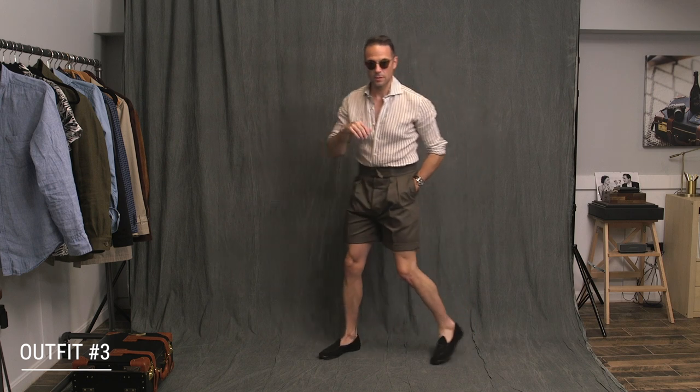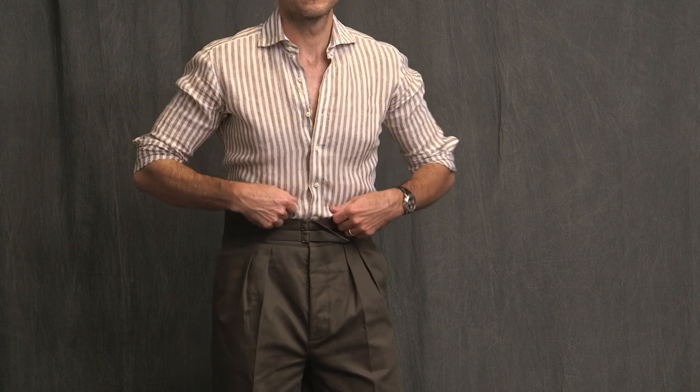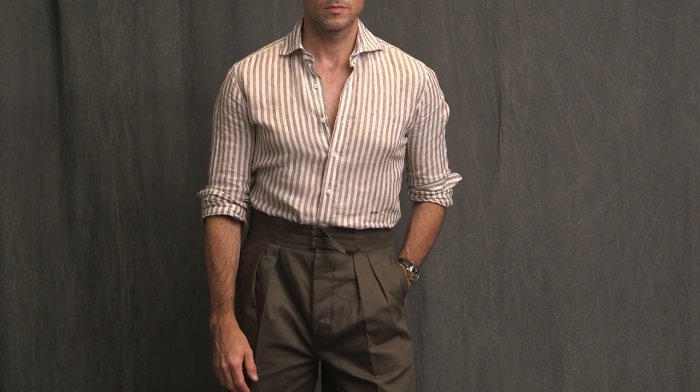Next up, we have the olive safari shorts. I decided to dress this up a little more by wearing a button-up shirt — a linen one by Michael Andrews Bespoke. It's completely necessary to roll up the sleeves; otherwise it looks too dressy. Plus, if you're wearing shorts, you really don't want long sleeves even if the shirt is linen. On the bottom, the black suede Belgian shoes.